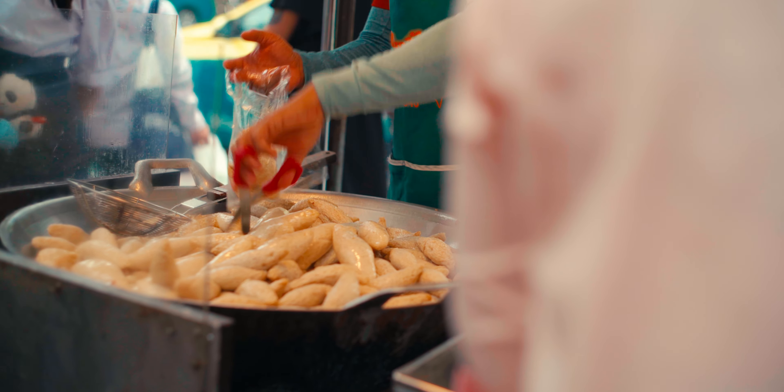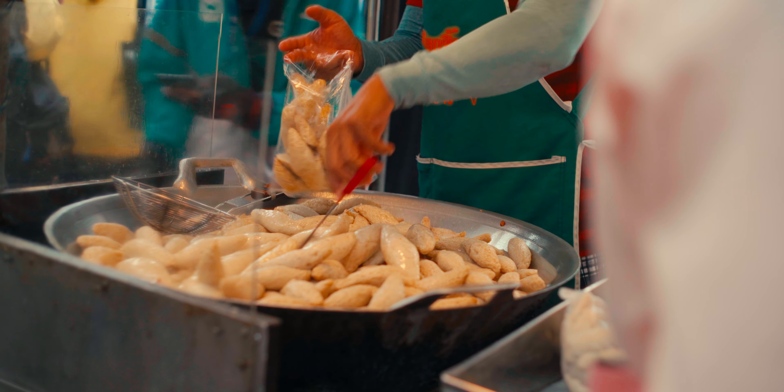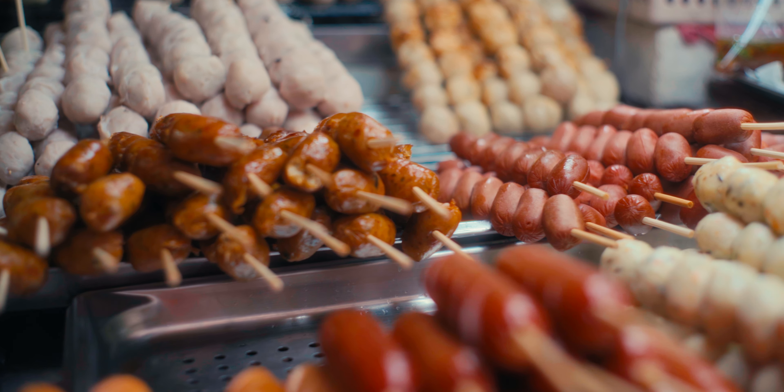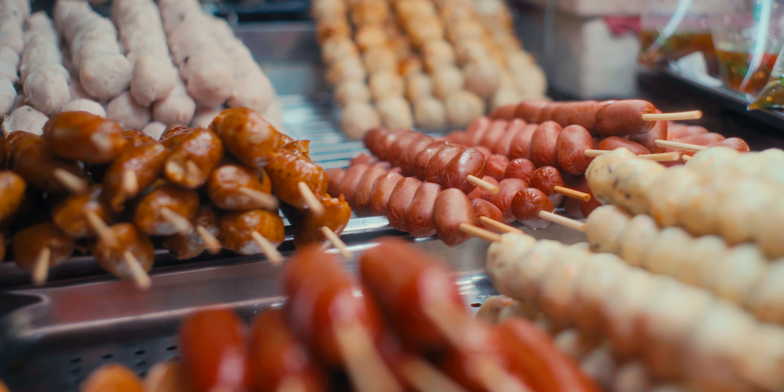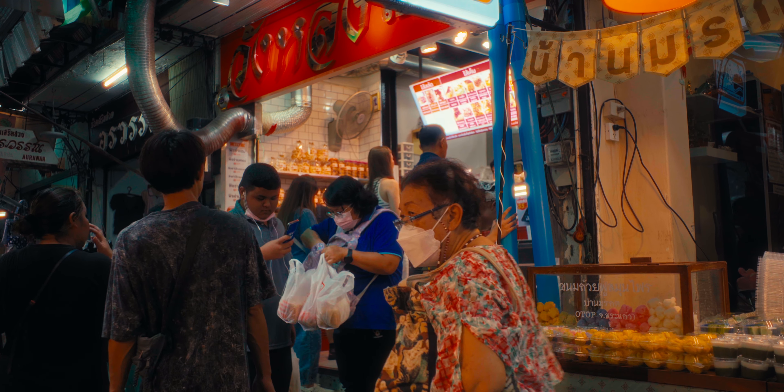Street food vendors stretch for quite some way down Pranok Road and through all of the surrounding alleyways. Meat skewers are particularly popular, as is the fried teriyaki pork. At the Whanglong Bakery, you can grab some stuffed bread.